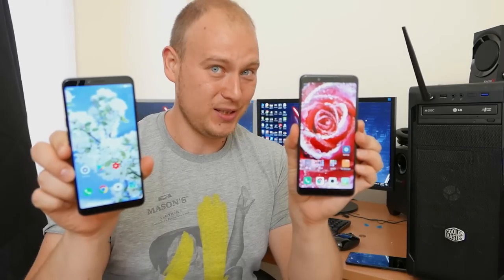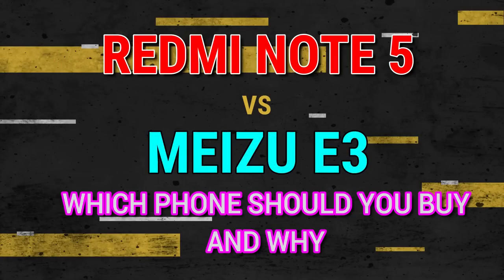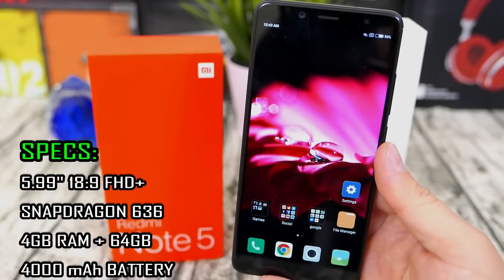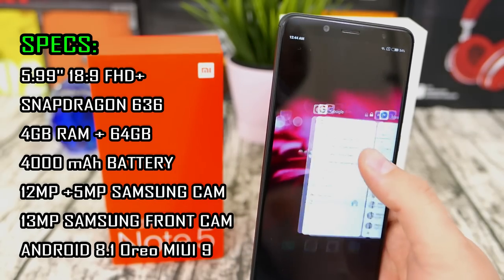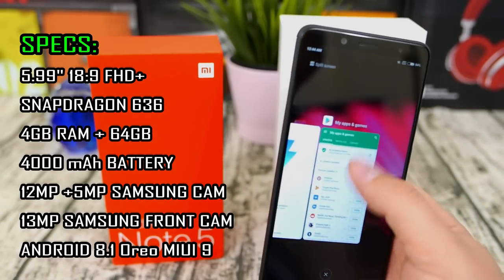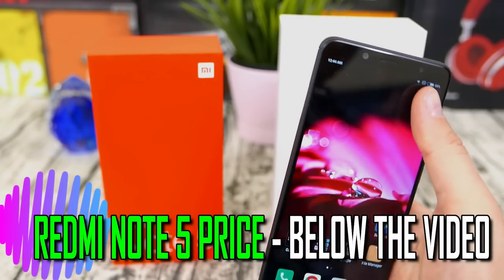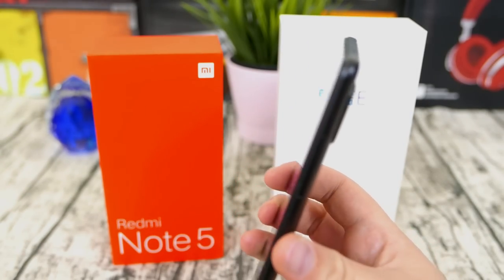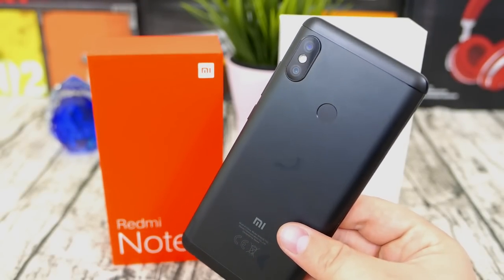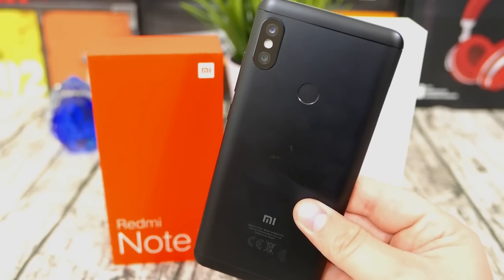Which one should you buy and most importantly, why? To start off the comparison, here is the Redmi Note 5 — the fifth iteration of Xiaomi's Redmi Note series. It has become much better, much faster, has much better cameras as well. Packing the new Snapdragon 636 and coming with Android Oreo straight out of the box at a phenomenally low price, around $130 to $140. That is the charm of the Redmi Note series: the highest Snapdragon you can buy and good cameras at a very low price.